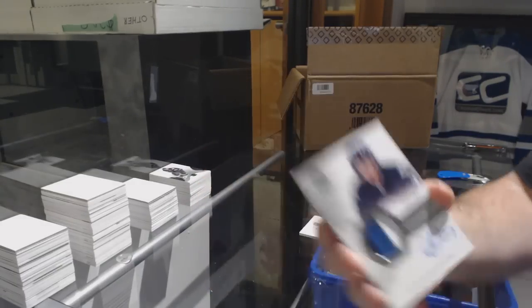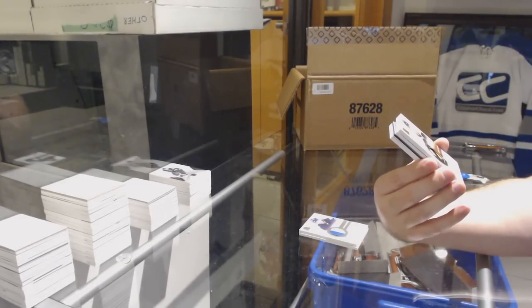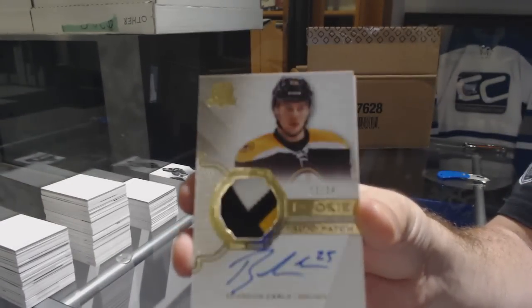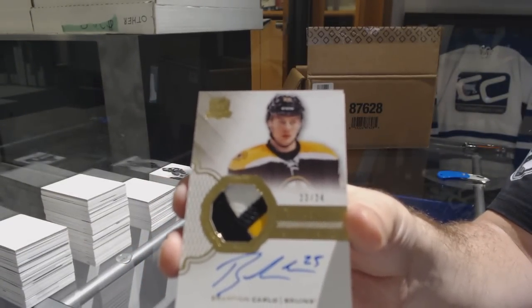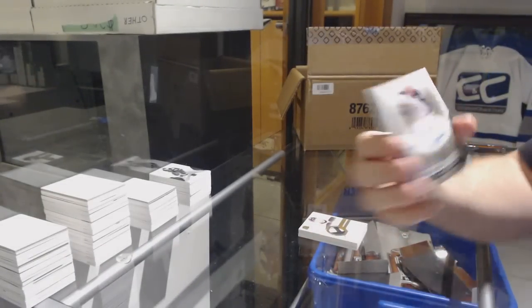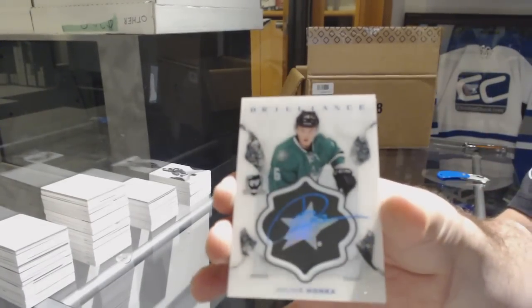We've got a gold rookie patch auto number 24 for the Boston Bruins — Brandon Carlo. It's number 23 out of 24 and his number is 25, so you got 23, 24, 25. For the Blue Jackets, number 299 — Shrine Mint auto, Zach Werenski. I thought they were going for around four or five hundred Canadian, so good to see. Brilliant — also saw Julius Honka for the Dallas Stars.